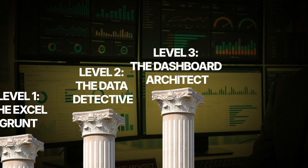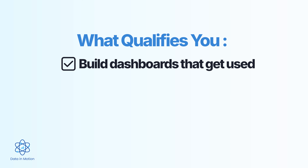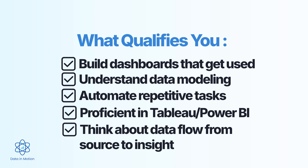Level three: the dashboard architect. This is where the role shifts from just answering questions to building tools that people use. At this level, you're not just pulling data and handing over insights — you are creating systems that deliver insights automatically. What qualifies you? You know how to build dashboards that actually get used — not just pretty charts, but functional, intuitive dashboards that help people make real decisions. You understand data modeling, know how to structure data for easy analysis, and you're starting to automate repetitive tasks. You're working in Tableau, Power BI, maybe building data pipelines, thinking about how data flows from source to insight.